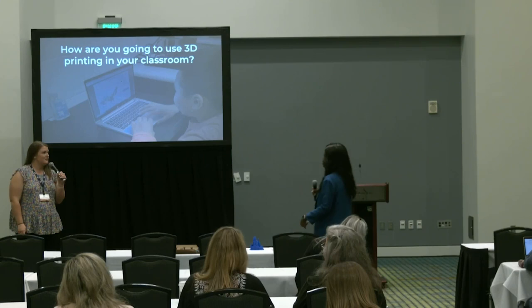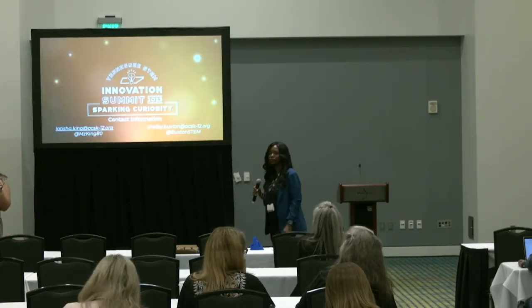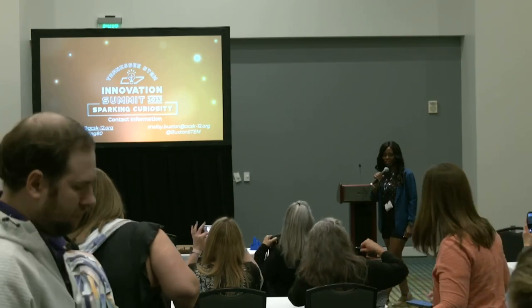Thank you guys so much for your time. Our information is on here — our emails, our Twitter handles — feel free to reach out. We appreciate your time so much today, guys. Thank you. Enjoy the rest of your conference.